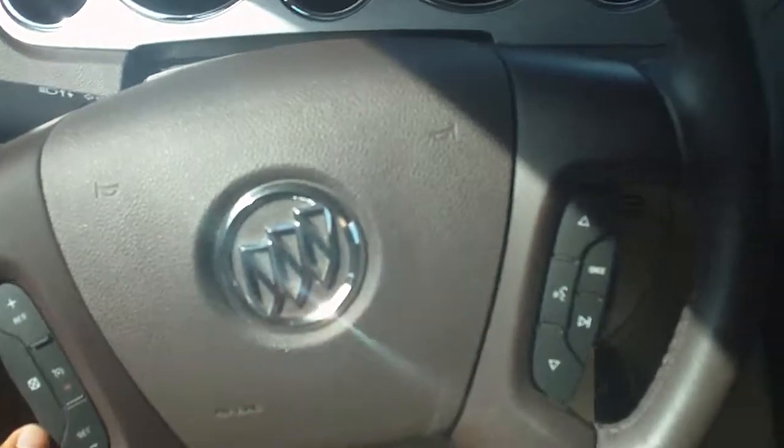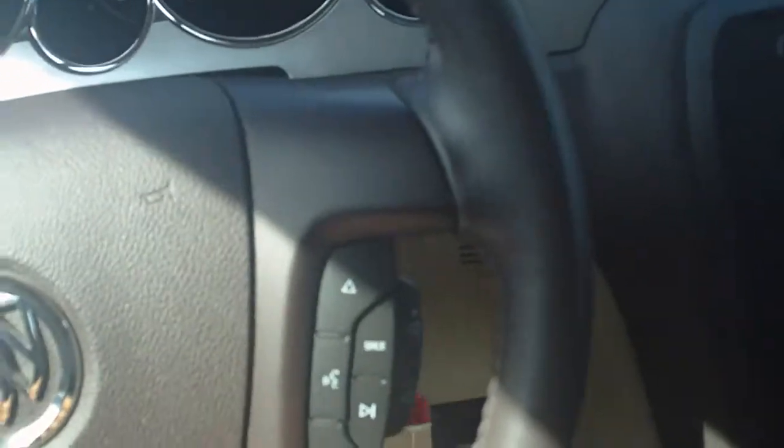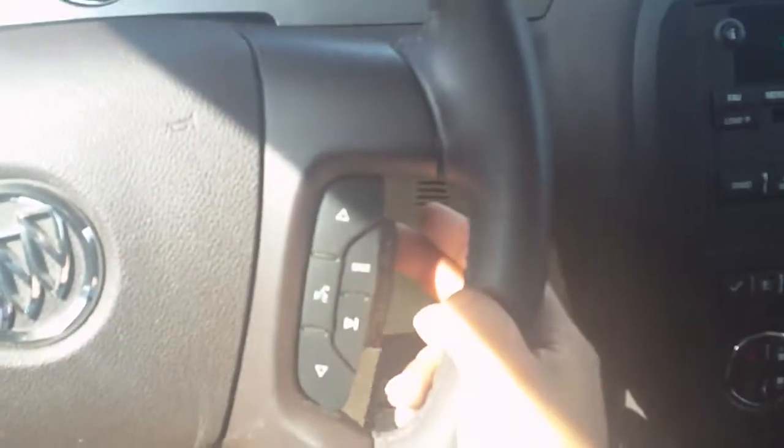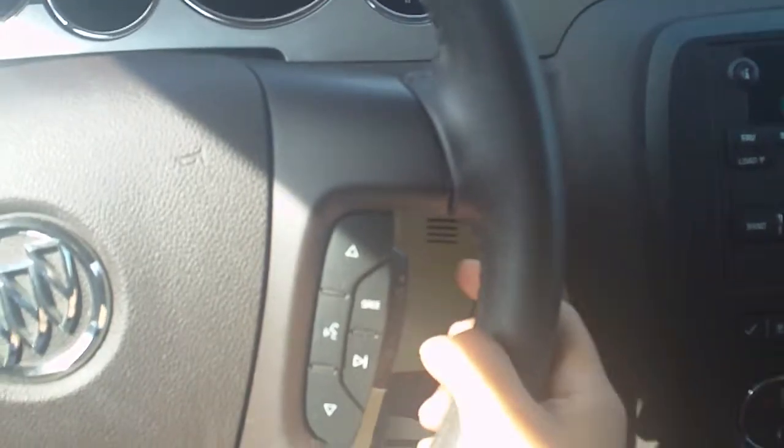When we turn the vehicle on and take a look at the steering wheel, we notice that we have cruise control settings as well as our audio settings. Turning the radio on, we have volume controls right there.